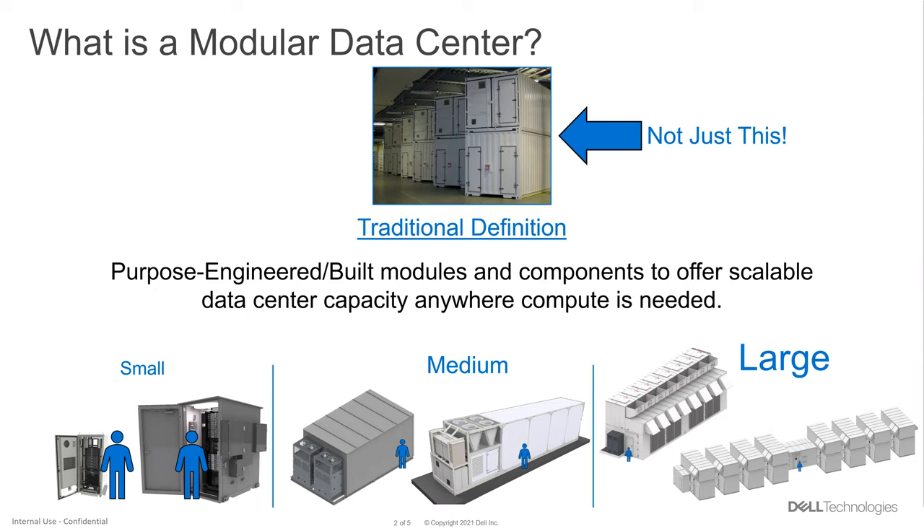From a usage model standpoint, the smaller stamp sizes see a lot of applicability — on university campuses, expanded lab space, development space, even for localized data ingest and compute. The intent is to provide what we call a wrapper: basically the structure, the security, power, cooling, embedded UPS, energy storage, fire suppression, all the controls and monitors — wrapping the IT gear and providing an environment for it to operate.